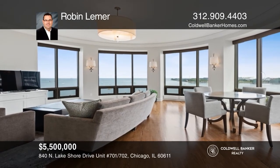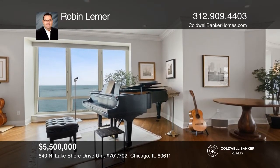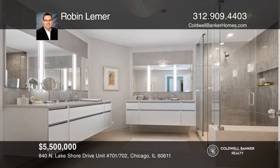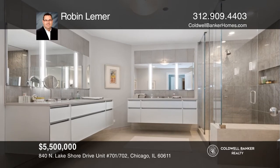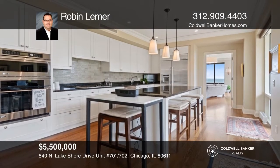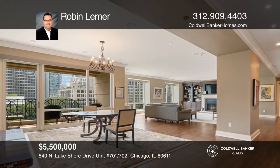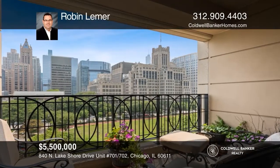Don't pass up a rare opportunity to own a double unit in this premier building designed by Lucian LaGrange. It offers 6,500 square feet with serene views of the lake and Lakeshore Park. Units 701 and 702 are joined by a hallway, creating a perfect situation for related living with five bedrooms, five and two half baths, and each with its own kitchen. Features include hardwood floors, crown moldings, custom built-in cabinetry, and two south-facing terraces. Contact Robin Lemaire to schedule a tour.